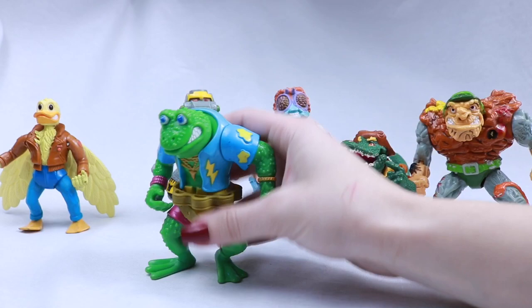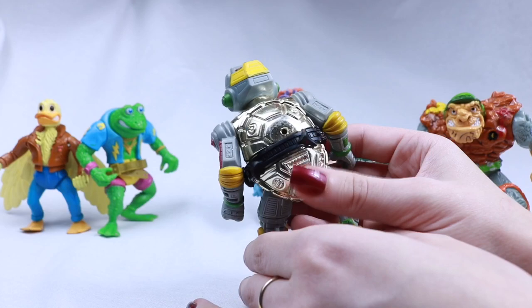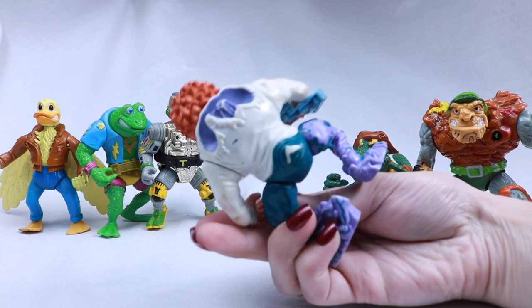This is Genghis Frog over here — I really like his colors, the little bumps and stuff on his body, pretty cool texture. Here we have Metal Head — it has really cool metal, kind of gold detailing on him, and in the back he's got a golden shell.